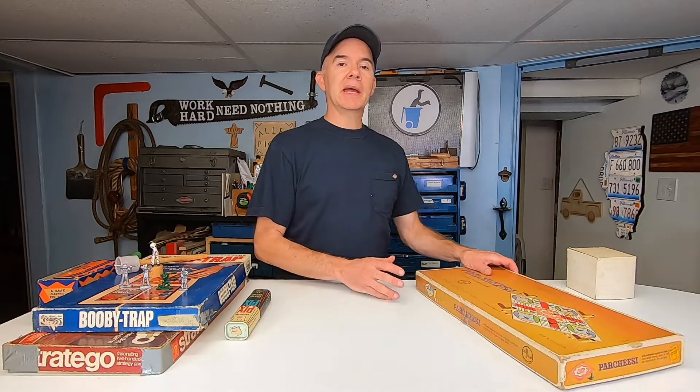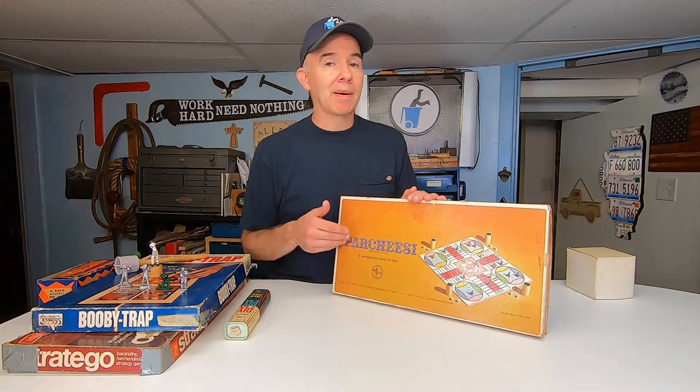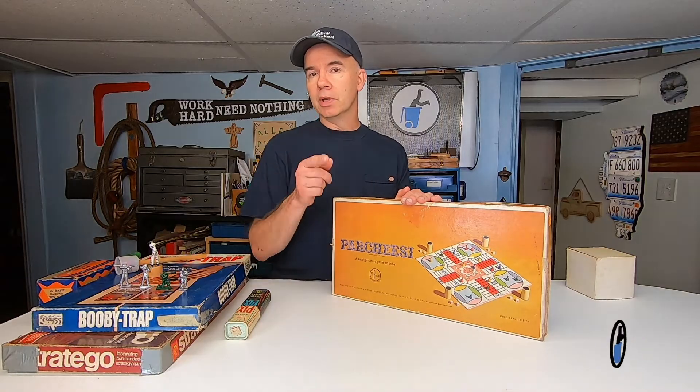Here's a game from the early 1960s that actually dates all the way back to the 1800s — it's a backgammon game of India called Parcheesi. Do you have games that were very popular when you were a kid but you never played them? That's Parcheesi for me — I don't know how to play it and I probably never will. If you have games like that, share them in the comments below. Thanks for watching — until next time, I'll meet you in the alley.